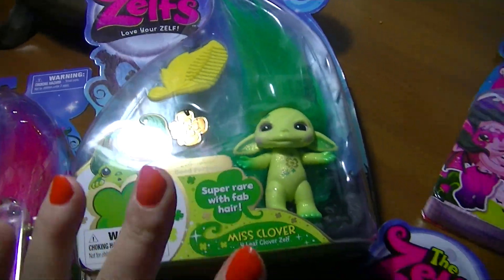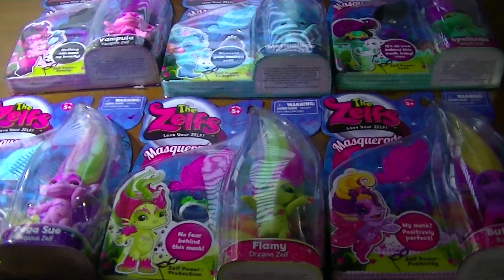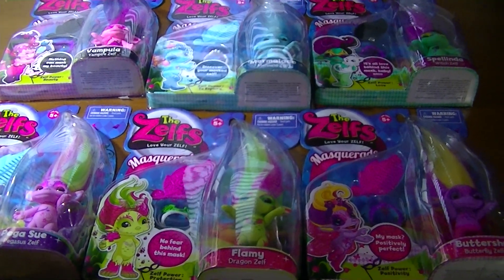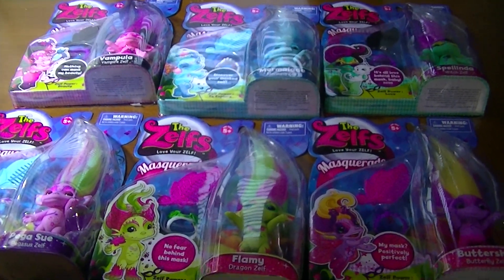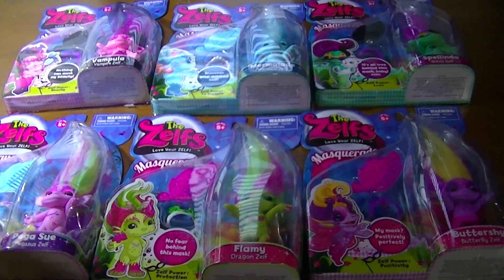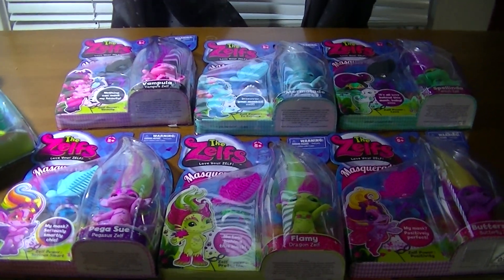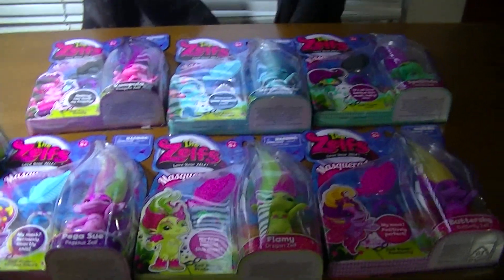All of these except for Jewely I had before I started filming. In the next video I will show the rest of the series ones I have, and large ones and mini ones. Keep an eye out for that, and in between I'll be having more toy reviews, toy hunts, blind bag openings, and lots of fun things. I hope you enjoyed this video — bye!